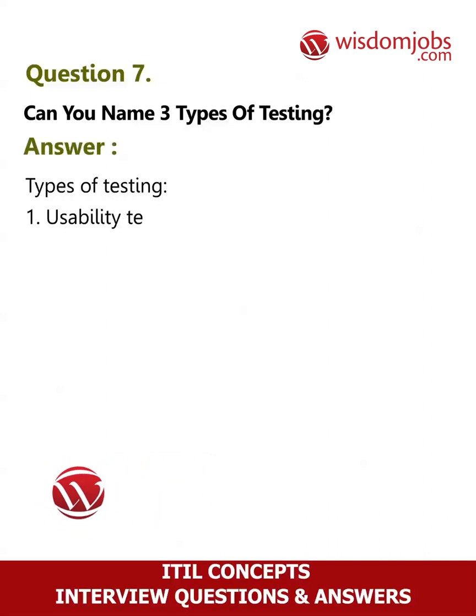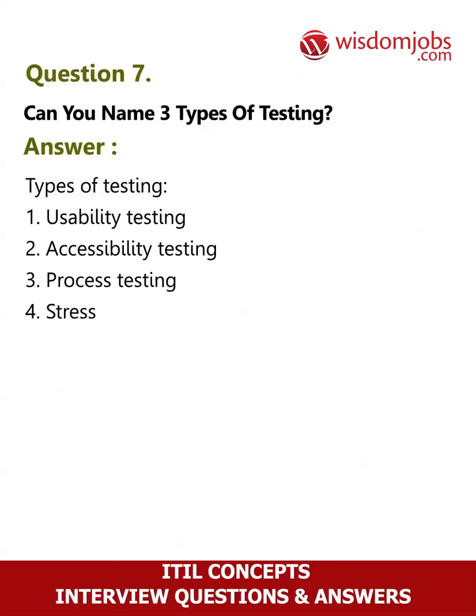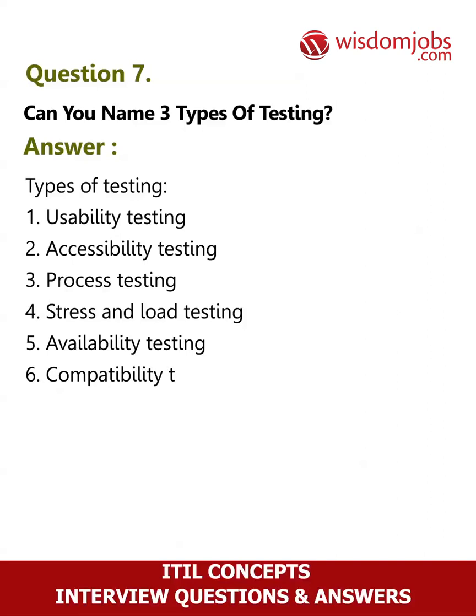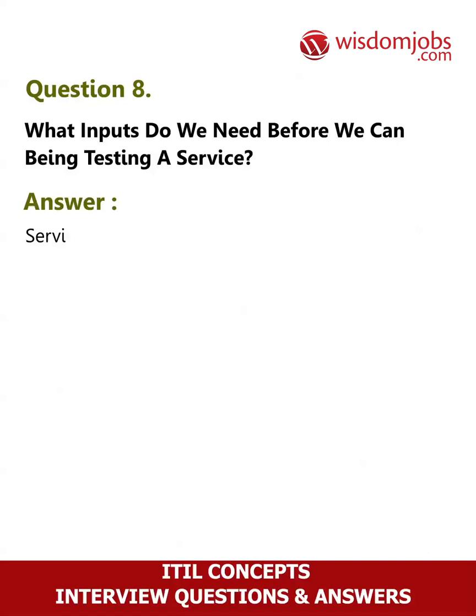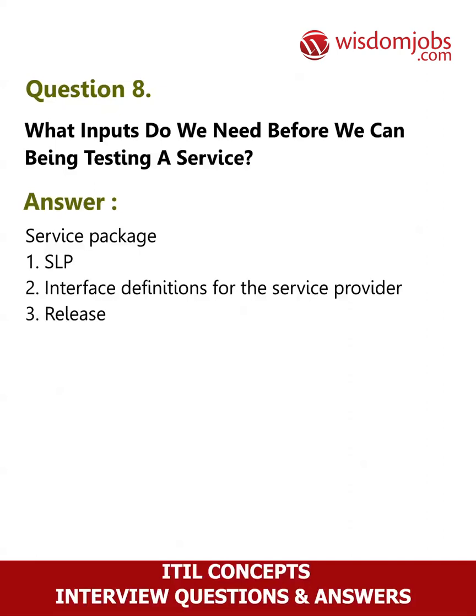Question 7: Can you name three types of testing? Answer: Types of testing include: 1. Usability testing, 2. Accessibility testing, 3. Process testing, 4. Stress and load testing, 5. Availability testing, 6. Compatibility testing, 7. Security testing, 8. Regression testing. Question 8: What inputs do we need before we can begin testing a service? Answer: 1. Service package (SLP), 2. Interface definitions for the service provider, 3. Release plans, 4. Acceptance criteria.